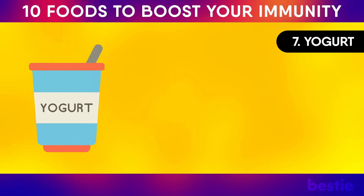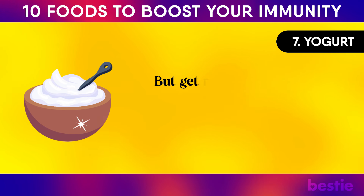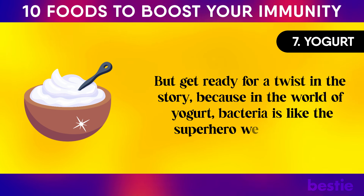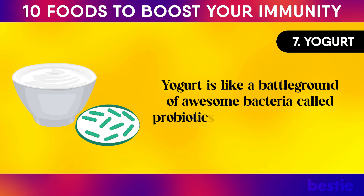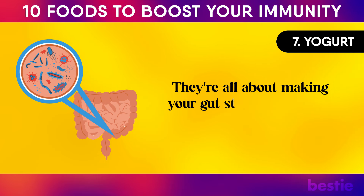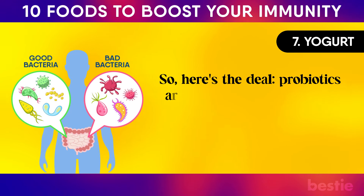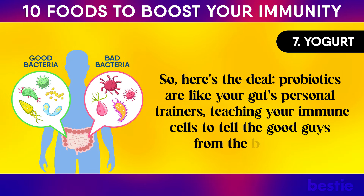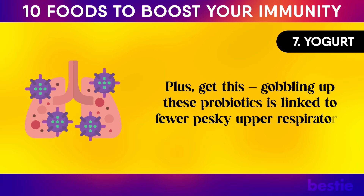Number seven: yogurt. When you think of bacteria, it's usually all about avoiding sickness. But in the world of yogurt, bacteria is like the superhero we need. Yogurt is a battleground of awesome bacteria called probiotics — these little guys are your gut's besties, making your gut strong. And a lot of your immune system hangs out there too. Probiotics are like your gut's personal trainers, teaching immune cells to tell the good guys from the bad guys. Gobbling up probiotics is linked to fewer pesky upper respiratory infections.